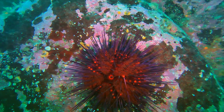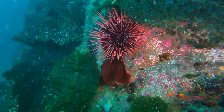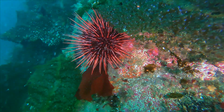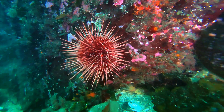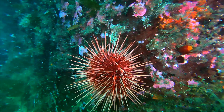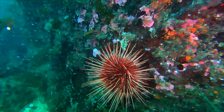Urchin spines are movable but can also be locked in place by the urchin for defense or when excavating depressions in soft rock, as the purple urchin often does. And as you may have heard, sea urchin gonads are considered delicious, at least by some.